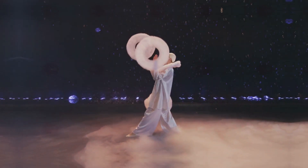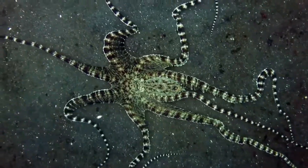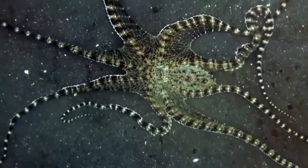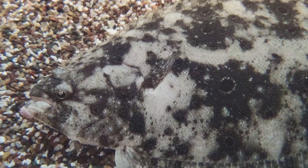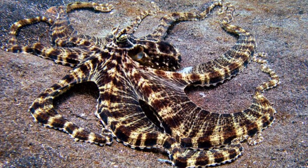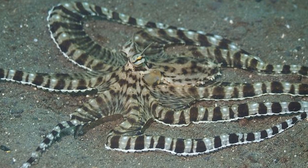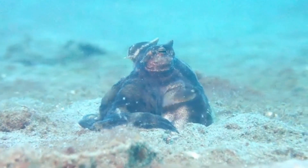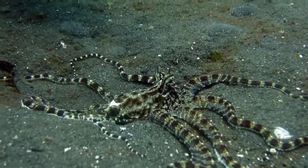Not only does the Mimic Octopus change its appearance, but it also mimics the behaviors of dangerous creatures. By imitating the lionfish, which has venomous spines, or a flatfish, which can blend into the ocean floor, it tricks potential predators into thinking it's something far more dangerous — or at least, not worth the trouble. It's like having a built-in defense system that uses the power of impersonation to avoid becoming someone else's dinner.